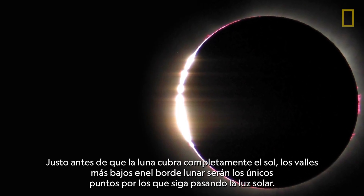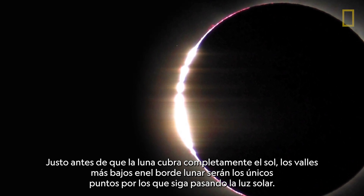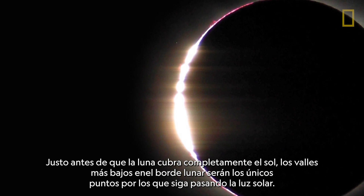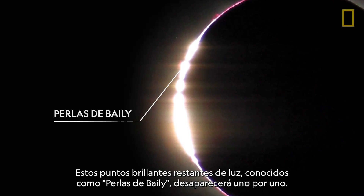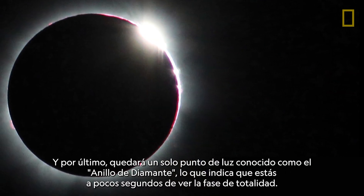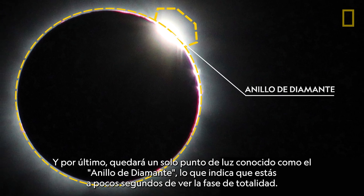Just before the Moon completely covers the Sun, low-lying valleys on the Moon's edge will be the only spots that sunlight continues to pass through. These remaining brilliant shafts of light, known as Bailey's beads, will disappear one after another. And finally, a single bead of light remains, known as the Diamond Ring, signaling that you're just seconds away from experiencing totality.